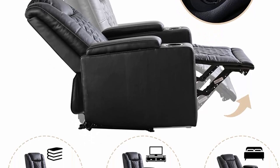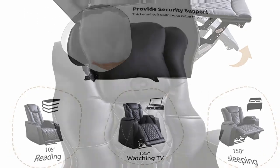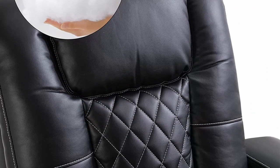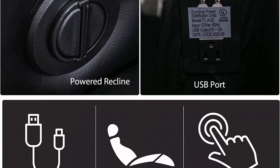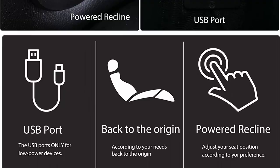Armrests with storage function can be used for books or other items. This power recliner chair sofa has two USB ports hidden in the arm storage to charge your devices, delivering the ability to charge your tablet or phone while kicking back at home or at the office.